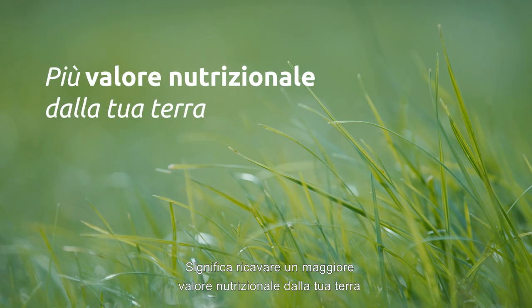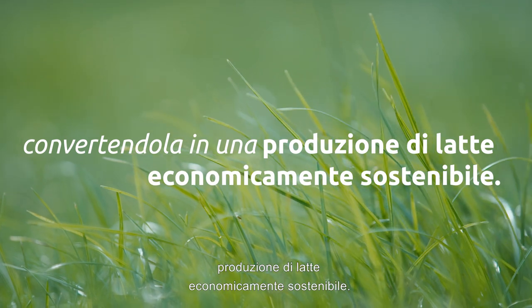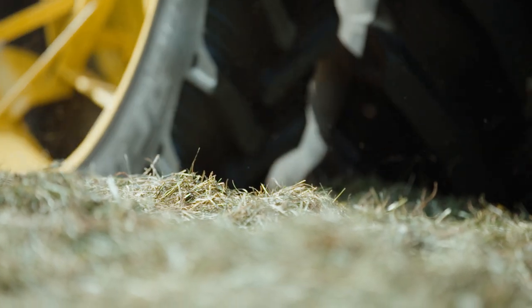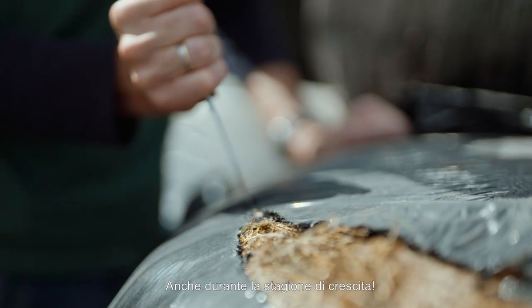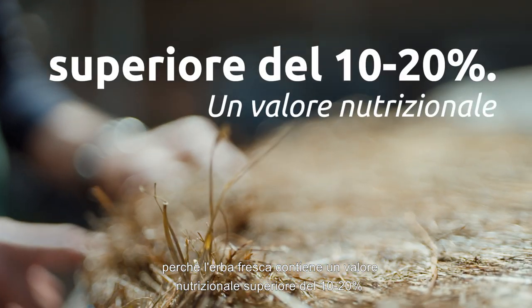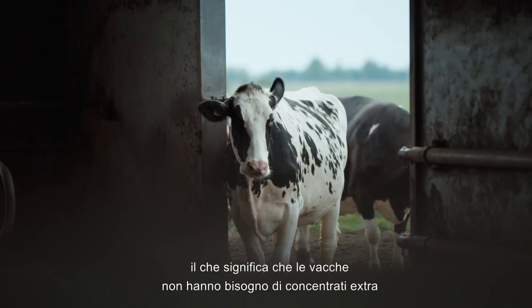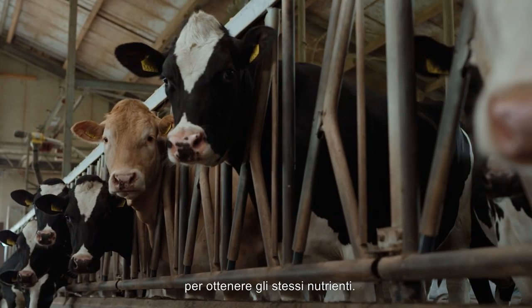It means getting more nutritional value from your own land and converting it into economically sustainable milk production. On many dairy farms, the feed ration largely consists of silage, even during the growing season. And that's a shame, because fresh grass contains 10-20% more nutritional value than grass silage, which means that cows don't need extra concentrates to get the same nutrients.